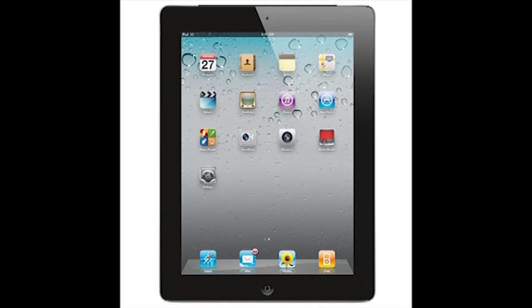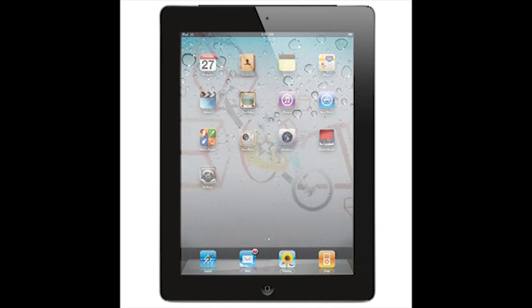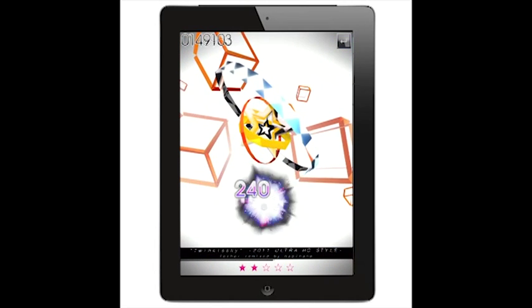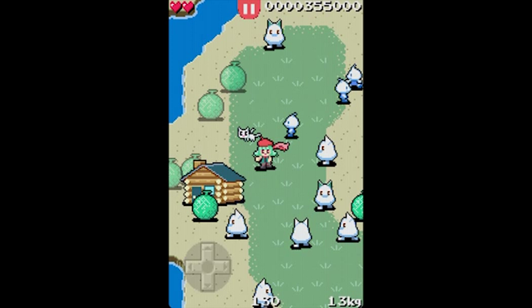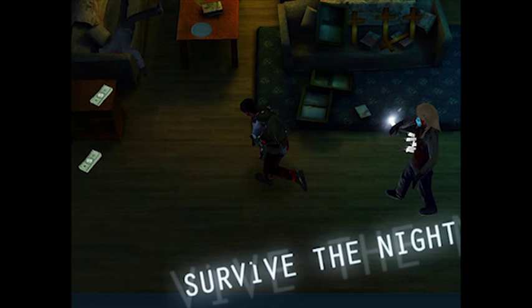I bought an iPad for many reasons: video and photography apps, browsing the internet, using it as an FAQ reader for different games, but mostly for gaming. I play a lot of games on my iPad because it is very easy to use and the games are often quite cheap, and there is something for everyone.